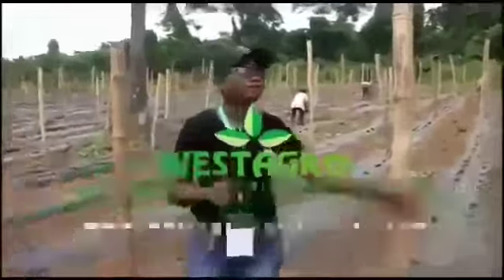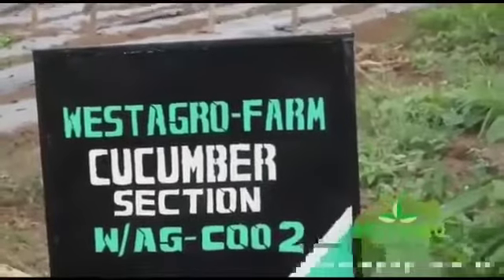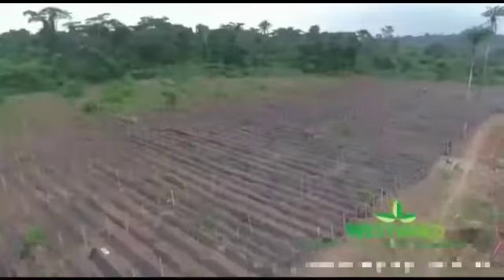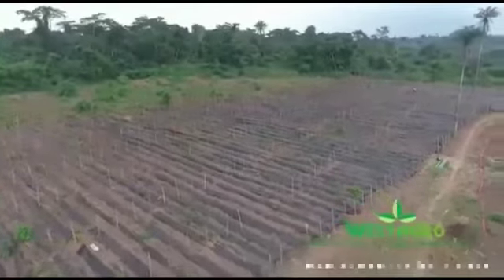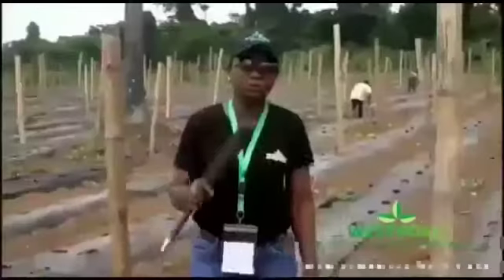Welcome to Westergrove Farms. This is our cucumber farm where we have nine acres and we have invested under four acres. We have invested 800 bags of cucumber and we have off-takers here in Lagos and also in Ogun State.